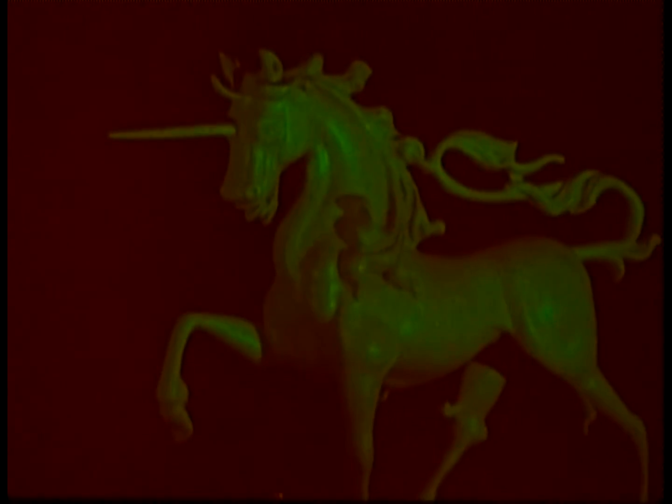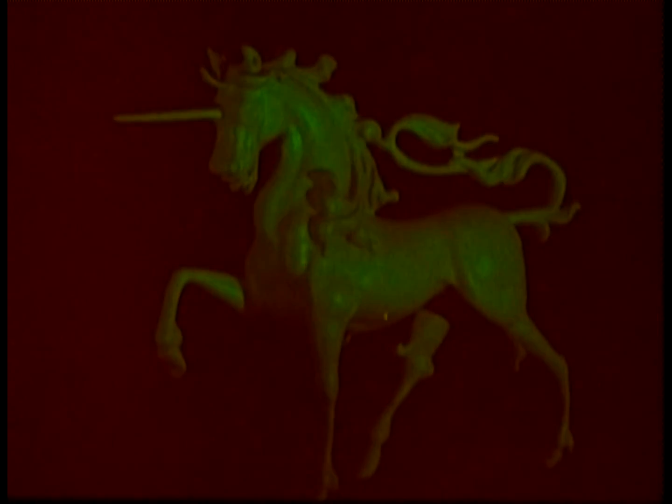This is a hologram. Behind the plate, the unicorn looks like a statue, but incredibly, there's nothing there. And it's this world of utterly real and yet completely illusory images that we'll be exploring in the programme today — the world of holography.